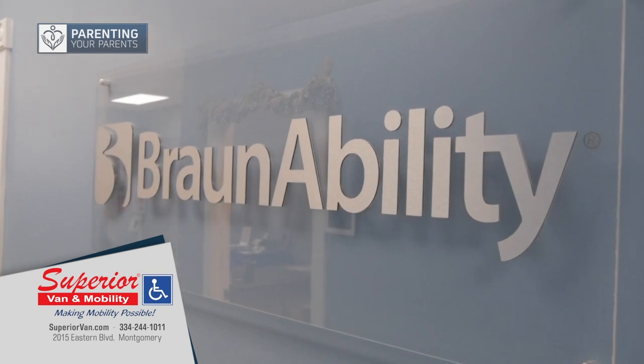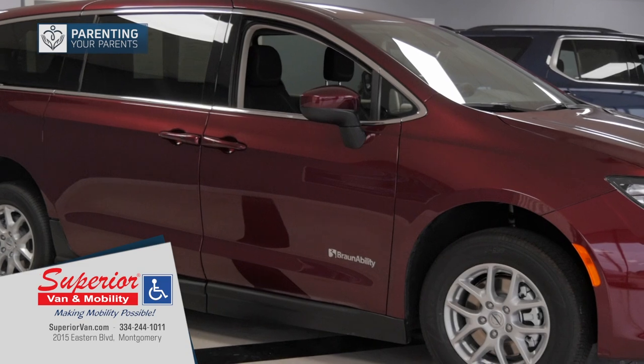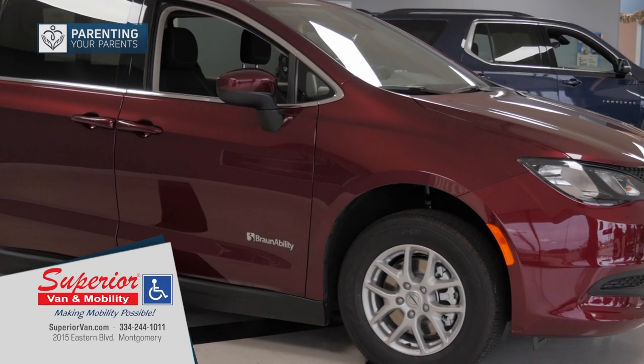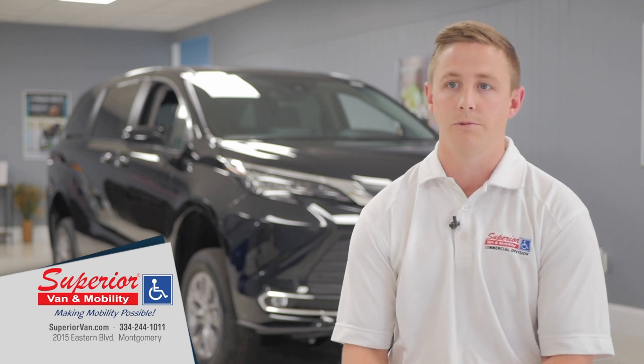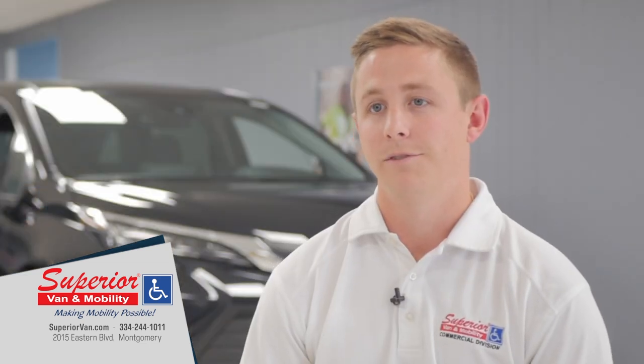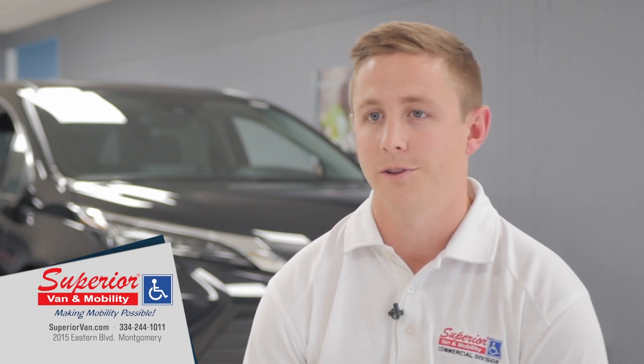In our world, reliability is the most important thing because our customers don't always have the same options to run down to Enterprise or Hertz and rent a vehicle. We need to make sure that ours is going to be there and work the way it's supposed to when it needs to. You can visit us at our website, SuperiorVan.com, or reach out to our local store at the number on the screen.